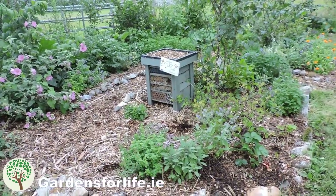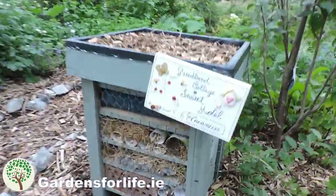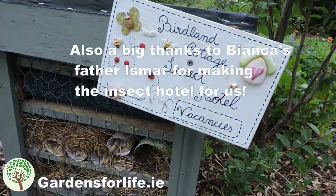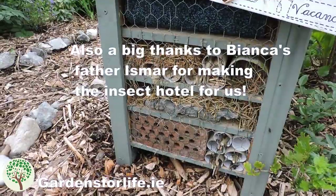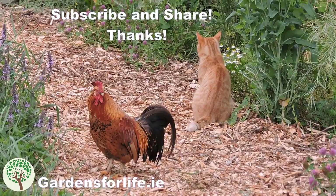Hopefully we'll get plenty of insects moving in. Thanks again Lelia for the lovely sign you've done up. Thanks for watching. Please do visit our website and subscribe. Bye bye.